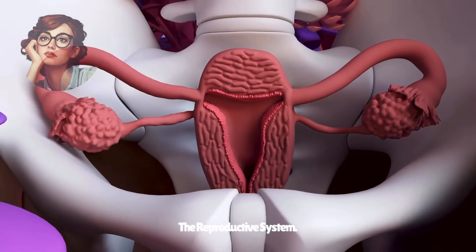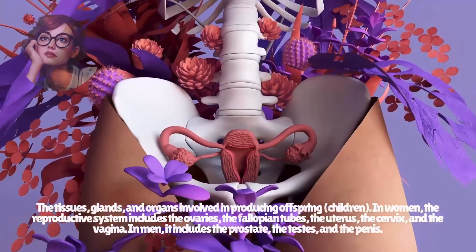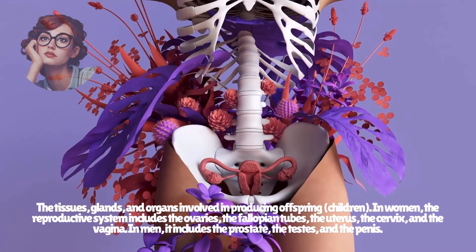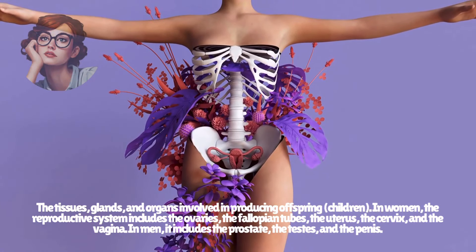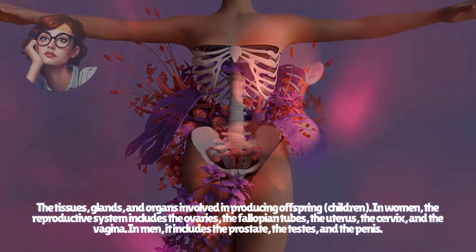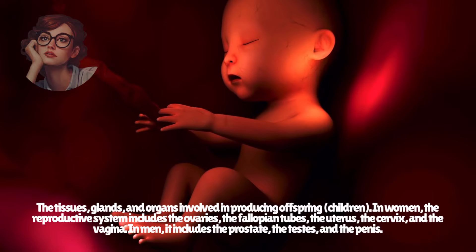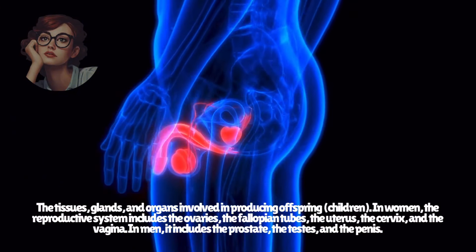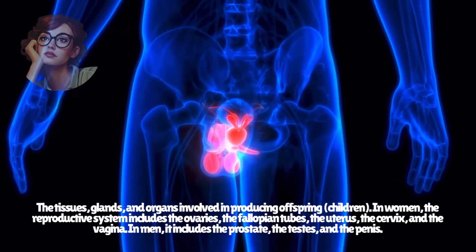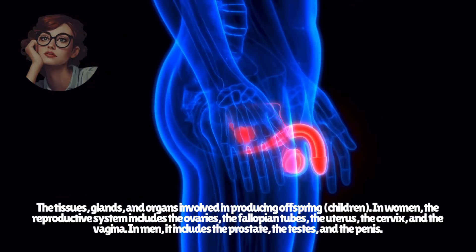The reproductive system includes the tissues, glands, and organs involved in producing offspring. In women, the reproductive system includes the ovaries, the fallopian tubes, the uterus, the cervix, and the vagina. In men, it includes the prostate, the testes, and the penis.